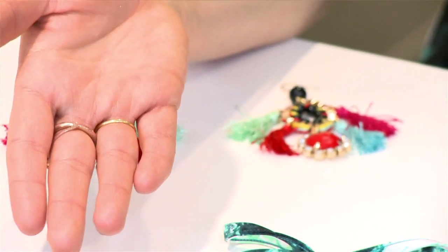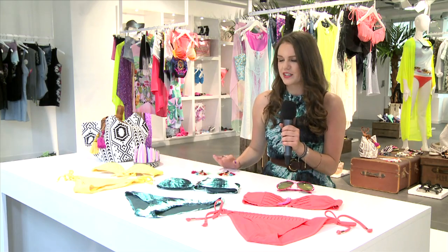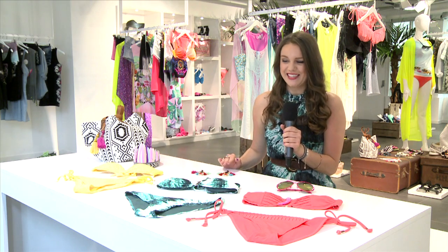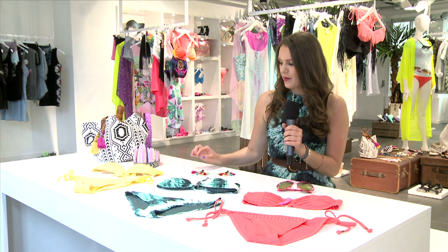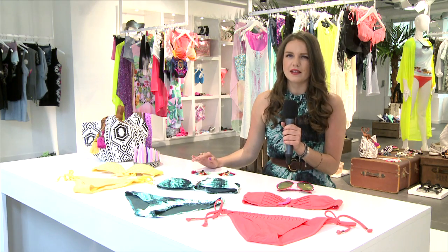Now we have paired it with these fantastic earrings, really Dolce & Gabbana inspired, without the Dolce & Gabbana price tag. So you can pick these up, really affordable. They look gorgeous on the beach with your bikini, but they'd also look amazing in the evening if you were going out to a bar.